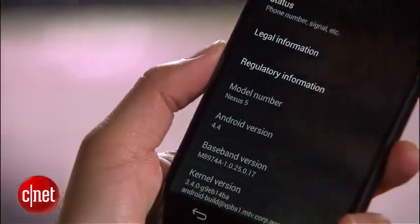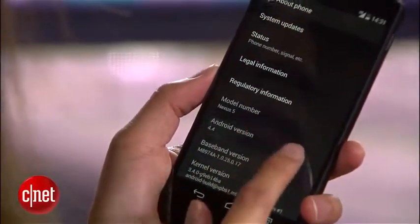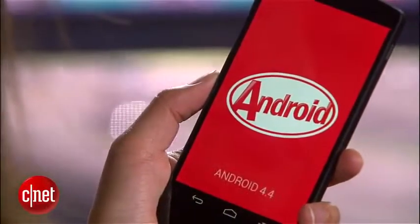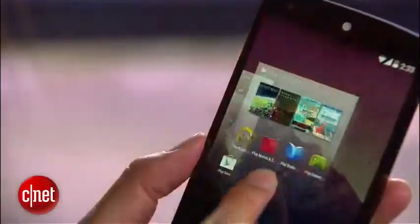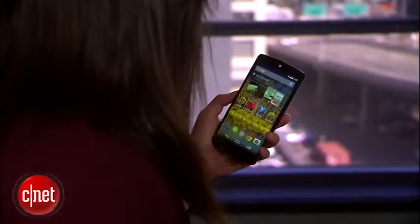As a Google-branded device, the handset will get OS updates as they roll in, and not surprisingly, it runs the latest mobile OS, Android 4.4 KitKat. KitKat comes with a number of new features. You can move entire home screens now, and there's a deeper, more seamless integration with Google Voice Search.